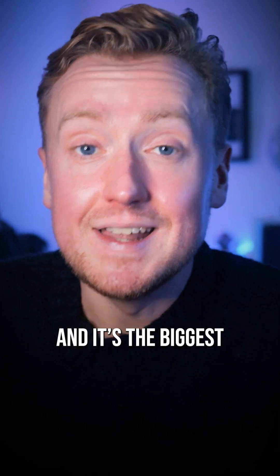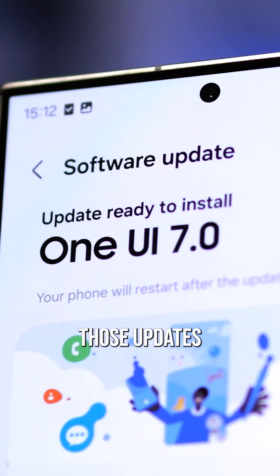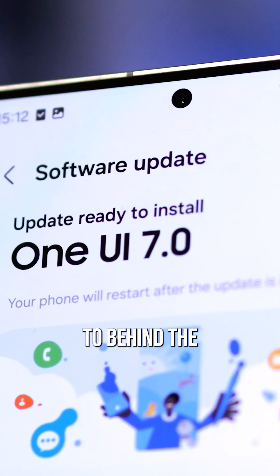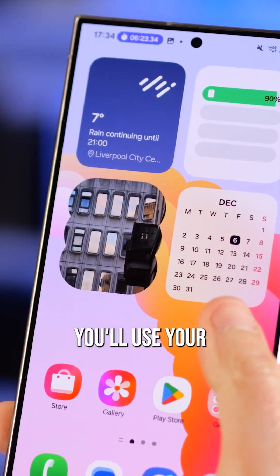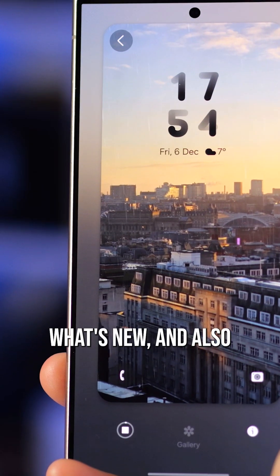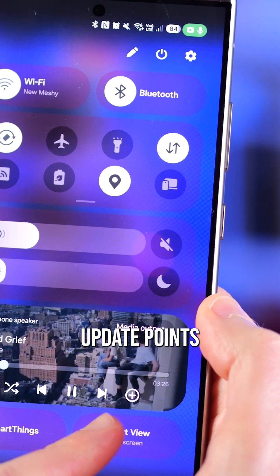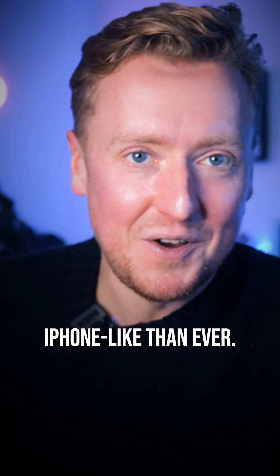Samsung's One UI 7 is here, and it's the biggest visual overhaul for the software in years. It's one of those updates that isn't limited to behind-the-scenes tweaks, but instead makes some sweeping changes to the way you'll use your Galaxy phone and the way it looks. So it's time to take a peek at what's new, and also how this latest update points to a Galaxy S25 possibly being more iPhone-like than ever.